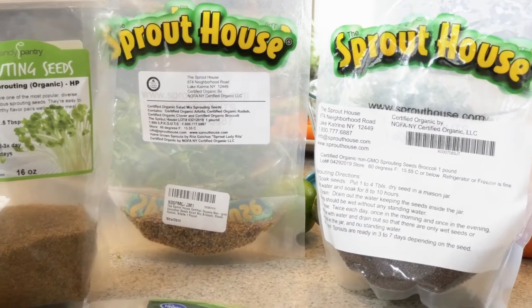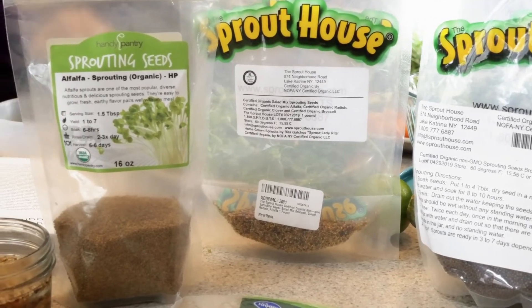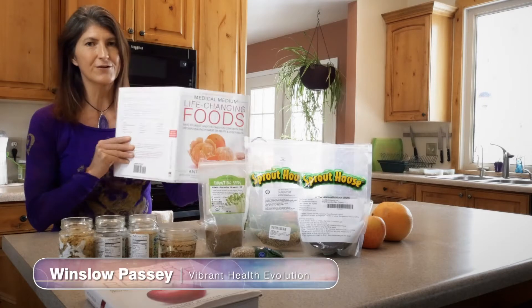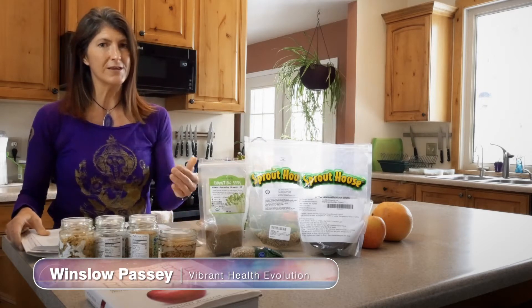I want to share with you about the benefits of sprouts and why you should be growing these in your kitchen. I love this book here — it's called Life-Changing Foods and it goes through different fruits and vegetables and tells you the healing powers of them.